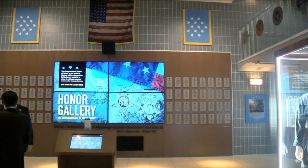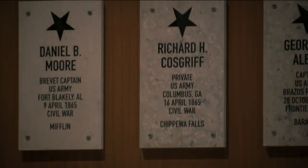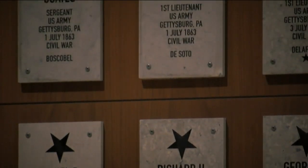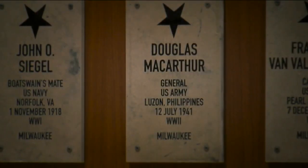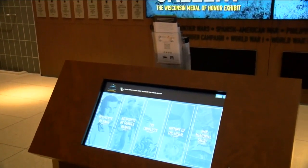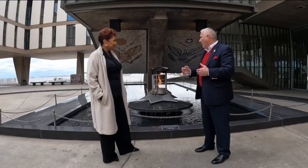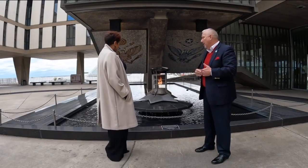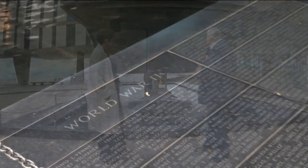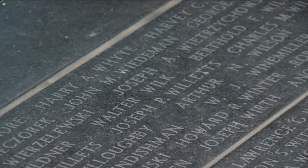We've just recently added Wisconsin's first permanent Medal of Honor exhibit, and we're telling the story of Wisconsin's 64 recipients going back 160 years. We wanted to tell that story not only to honor someone who did something of incredible heroism, but also to inspire. And of course we have our honor roll, which we're standing next to right now — the names etched of Milwaukee County residents who've been killed in action since World War II.